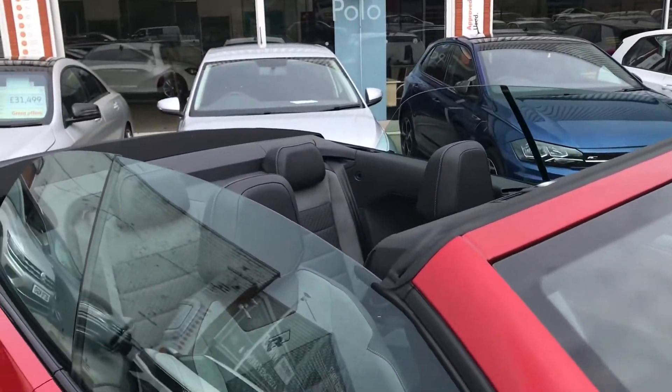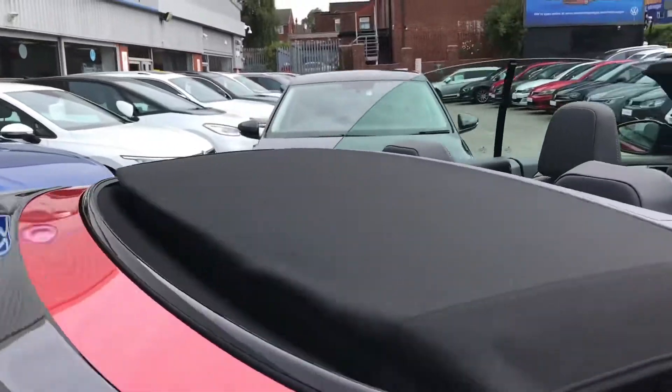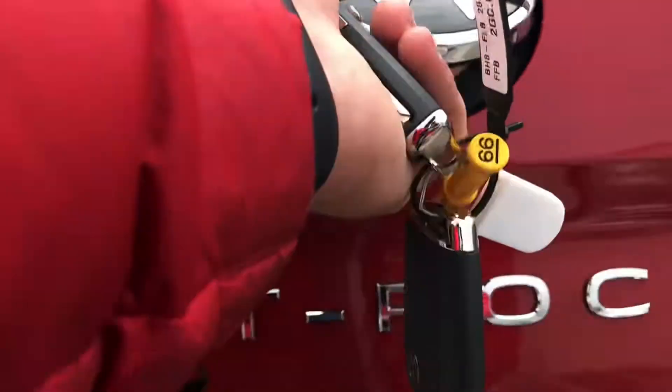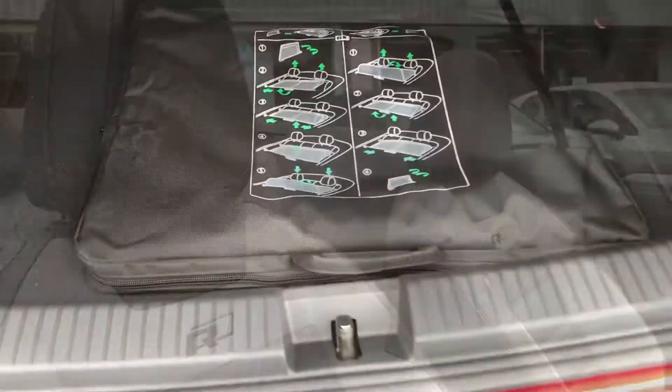As you can see now, we have the sunroof down — however, you can put it up and I'll show you that later. It looks very stylish and it's great for the summer time. Making our way around to the back, you can see we have a spacious boot size. You can fit shopping in there, and you've got your cover there as well.